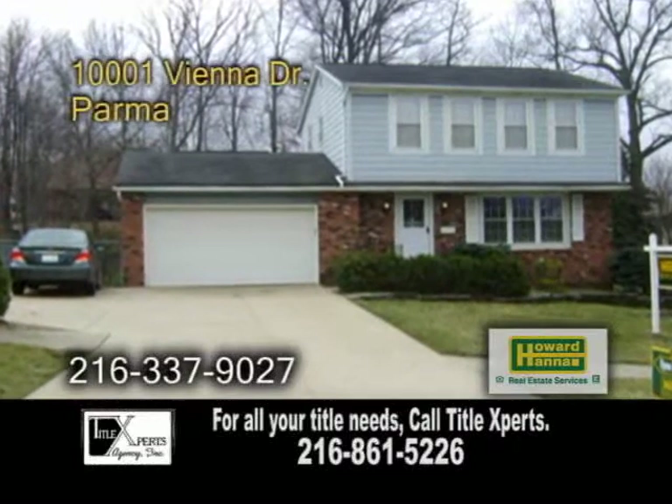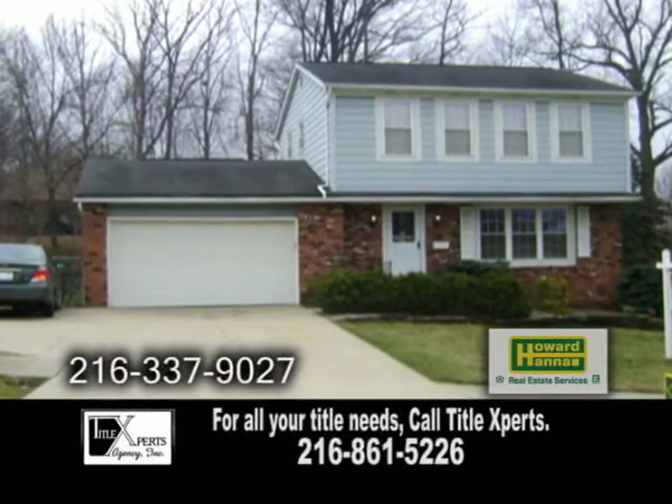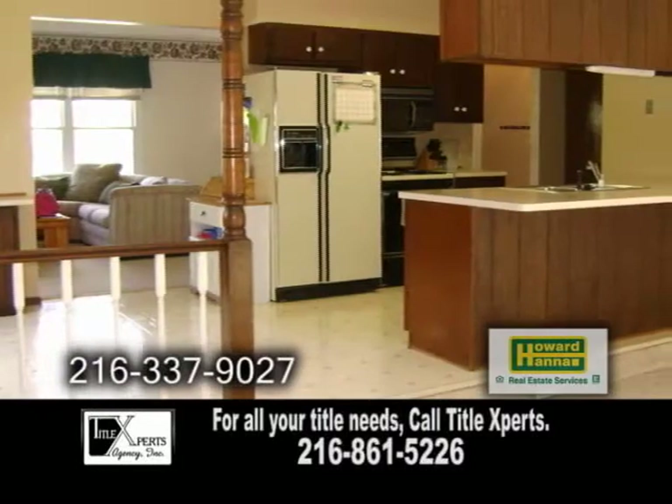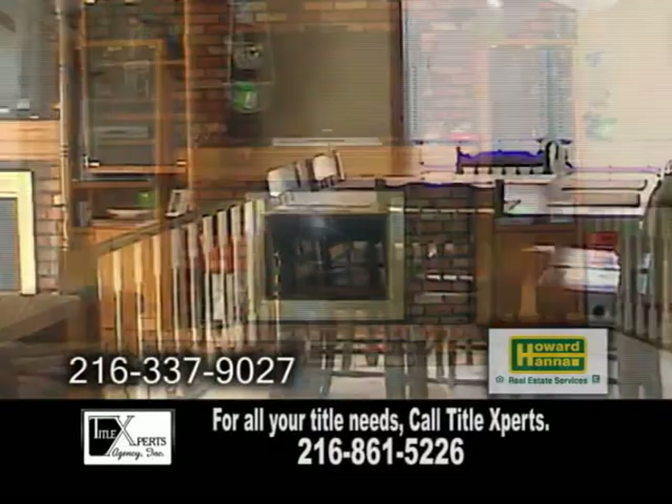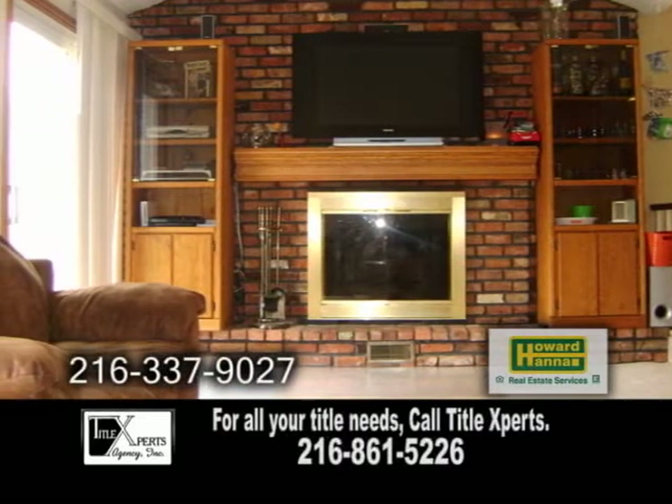A charming colonial on a cul-de-sac street in Parma, this open floor plan features three bedrooms and one and a half baths. The kitchen and dinette area overlook the great room. The great room has a beautiful brick fireplace with gorgeous views of the backyard.